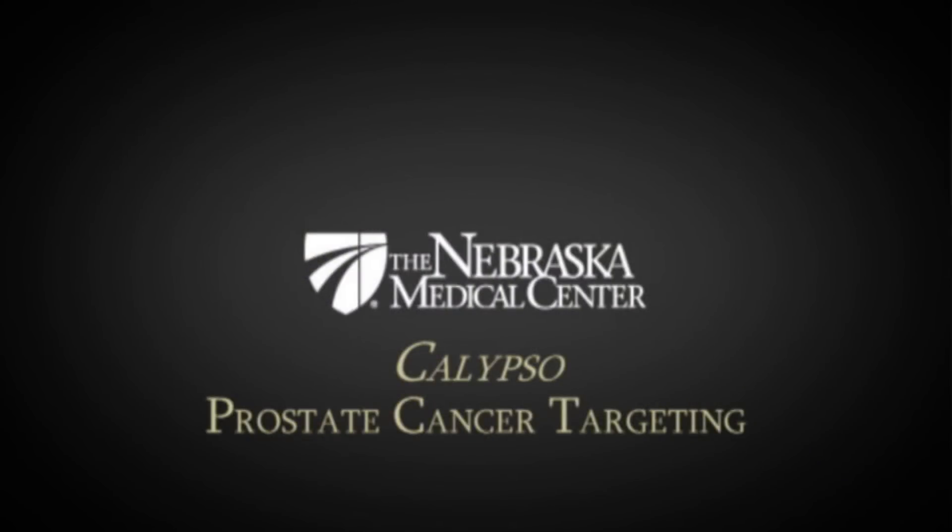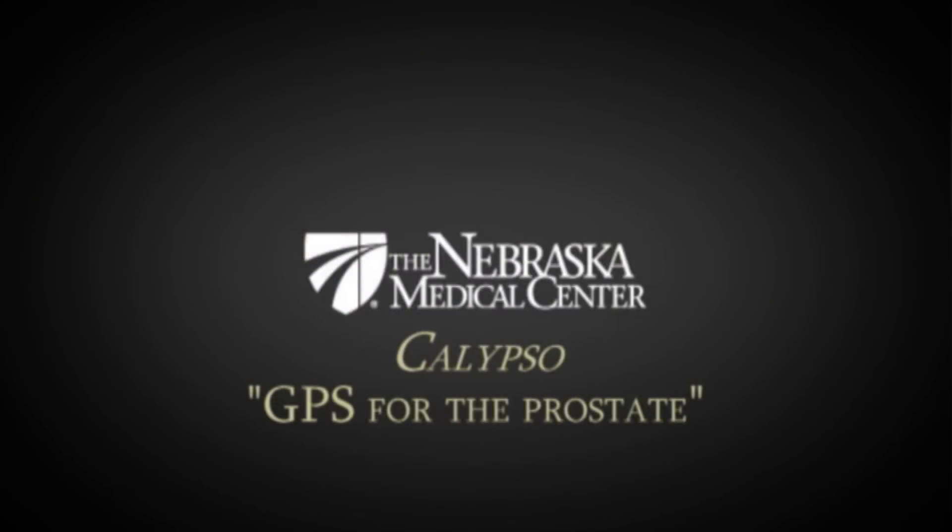GPS for the prostate is a term that Calypso came up with to describe the technology, but it really accurately describes how this technology works — it really is GPS, in this case for the prostate.